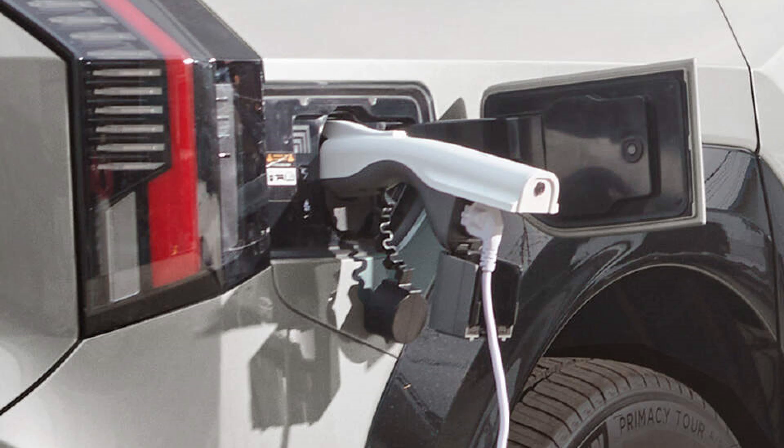The EV9's vehicle-to-load function transforms it into a mobile power source, enabling you to charge electronic devices both inside and outside the vehicle. This innovative feature enhances convenience and ensures you're always connected, regardless of your location.